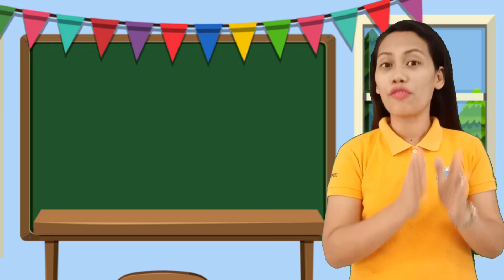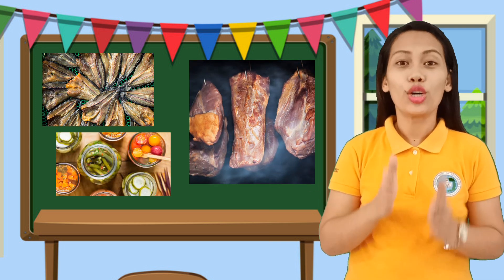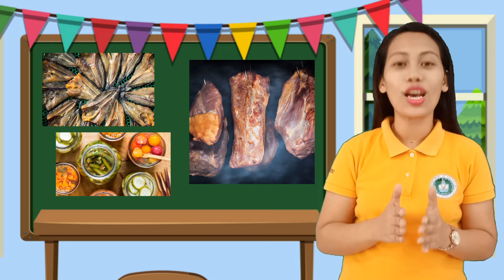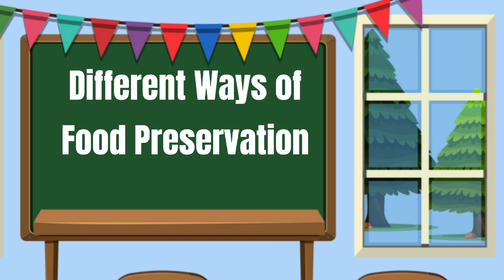Fish, meat, fruits, and vegetables could be preserved. And there are many ways of food preservation — different ways or methods of food preservation.